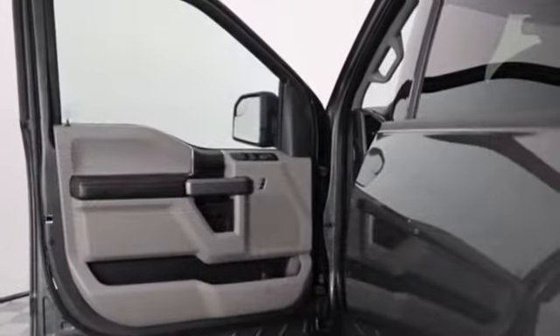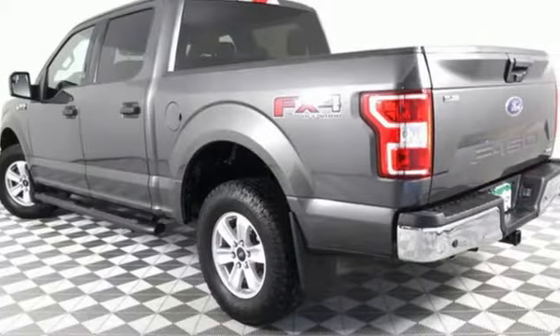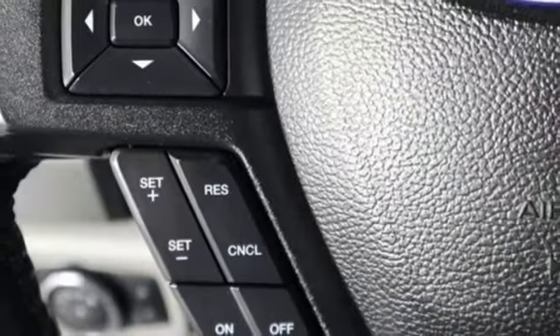Twin-turbo V6 engine, 4-wheel drive, engine auto stop-start feature, active grille shutters, external memory control.